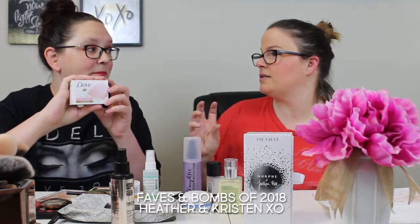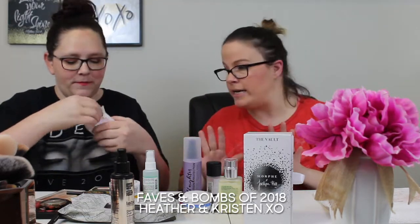We're starting with face products. We bought this Dove beauty bar yesterday — it's a moisturizing bar and it smells like roses. I absolutely love it. I love washing my face with the Dove bar soap because it gets rid of all the moisturizer and oils. It's great.